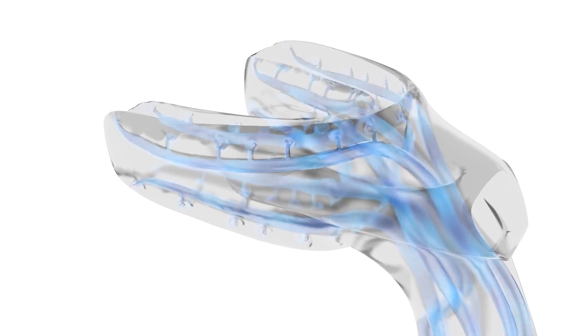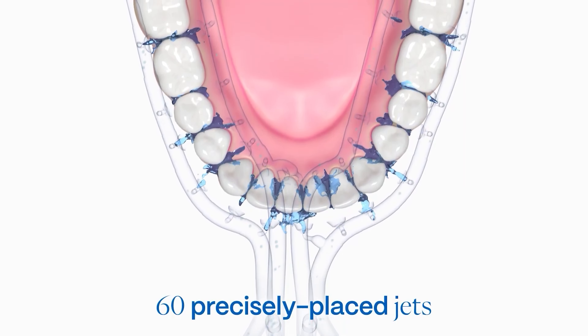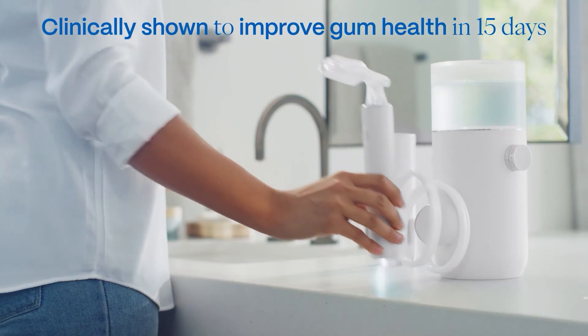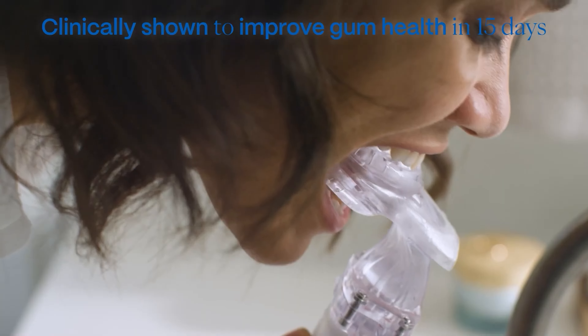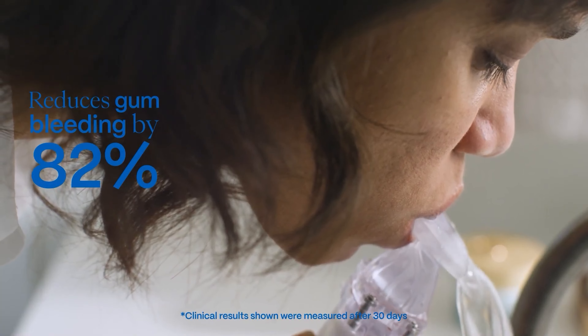Using a hydro station, this system propels water through 60 precision jets, ensuring a thorough cleansing of your entire mouth in one go. Plus, if multiple people in your household use it, simply switch out the mouthpiece and refill the water tank with oral infusion.